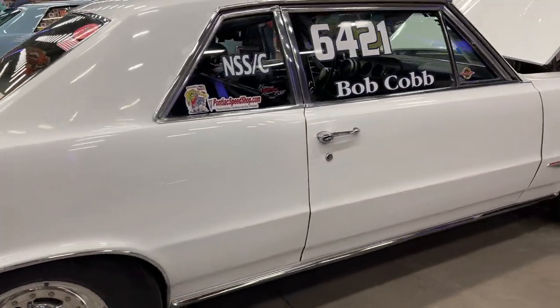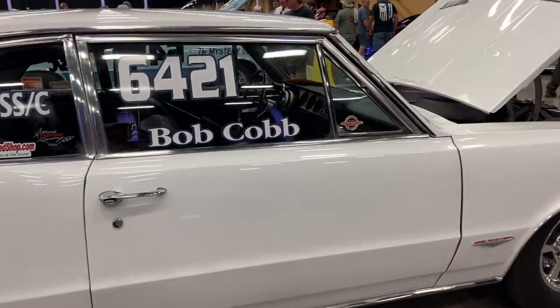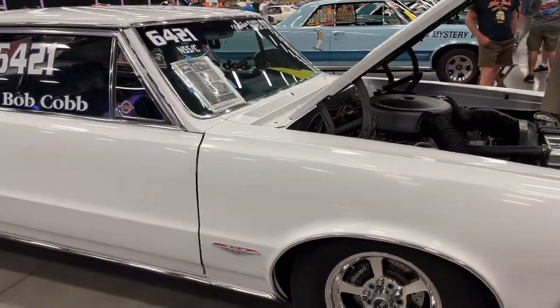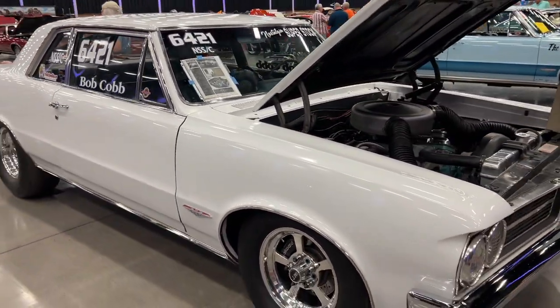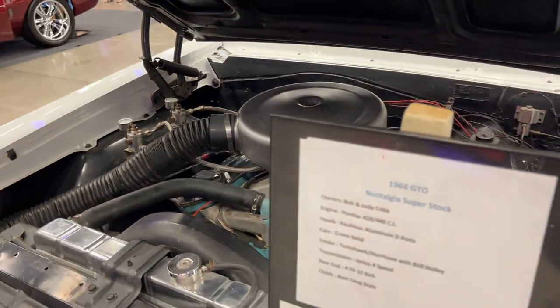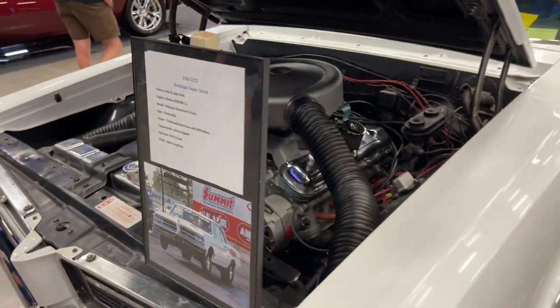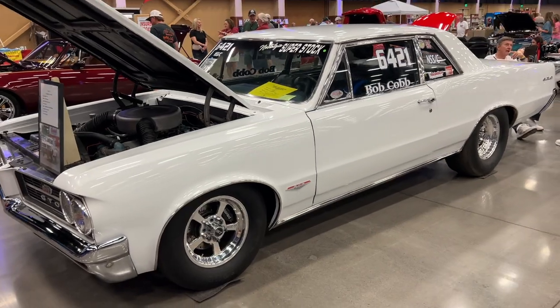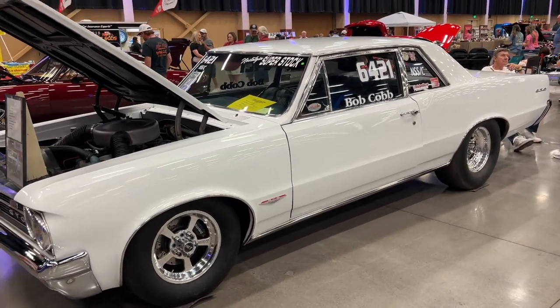Coming up next is another 1964 GTO, owned by Bob and Judy Cobb. This one's got Phoenix slicks on the back. It's not tubbed out or anything — this car is set up for nostalgia super stock racing. Under the hood it's got a Pontiac 428 that's been stroked to 440 cubic inches, with aluminum cylinder heads. My favorite part of this car is it's got a Jericho four-speed in it.